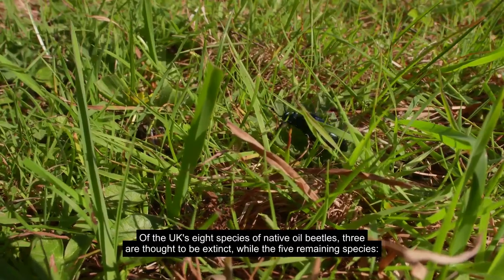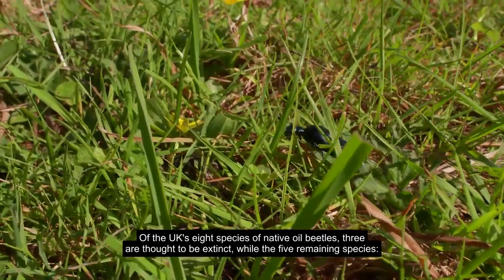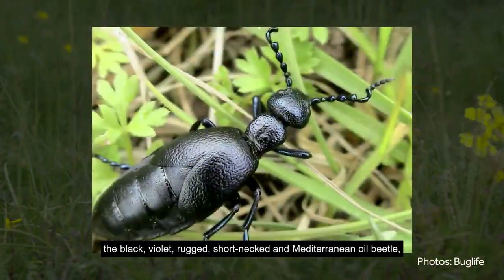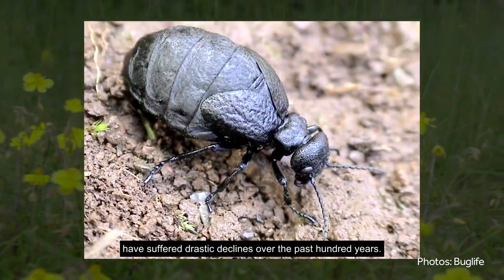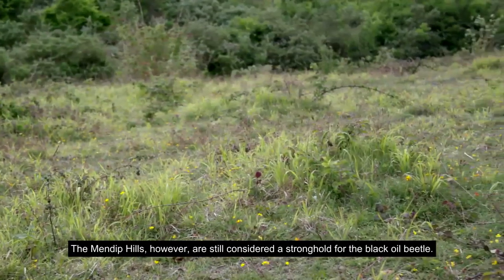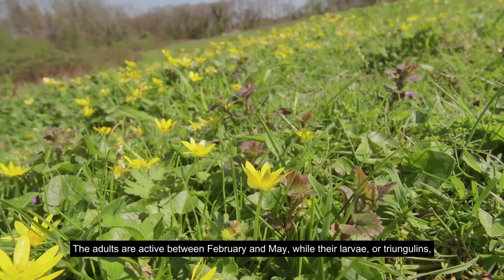Of the UK's eight species of native oil beetles, three are thought to be extinct, while the five remaining species — the black, violet, rugged, short-necked and Mediterranean oil beetle — have suffered drastic declines over the past hundred years. The Mendip Hills, however, are still considered a stronghold for the black oil beetle.